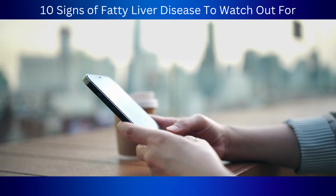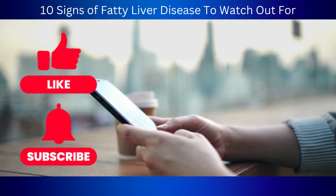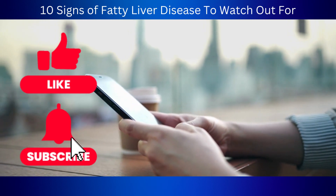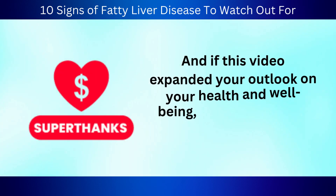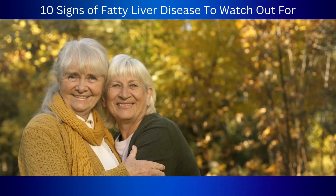We hope you found this video helpful. Don't forget to give us a thumbs up and subscribe to Healthy Natural Remedies for more valuable health advice and tips. Ring the bell to stay up to date on our latest content, and if this video expanded your outlook on your health and well-being, consider sending us a super thanks. Here's to your health and happiness.